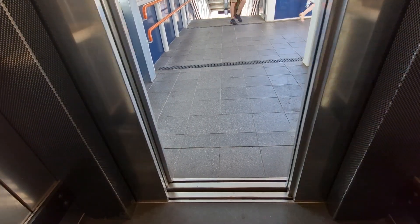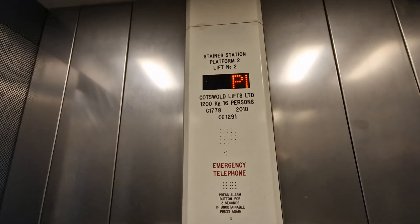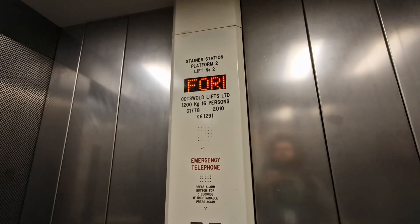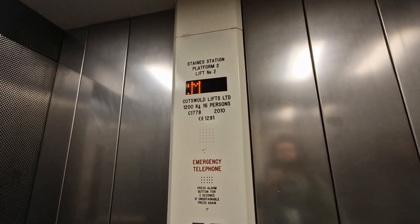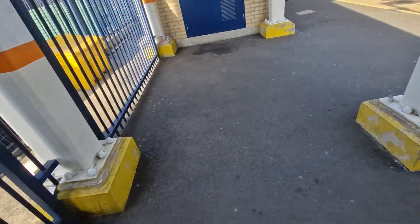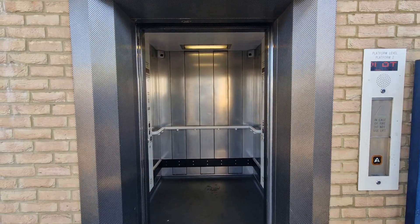We're up to platform. And there it goes.